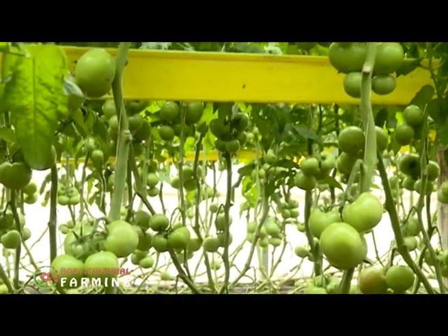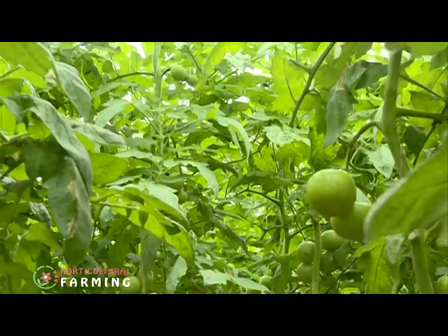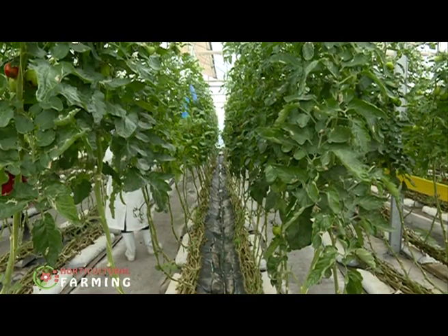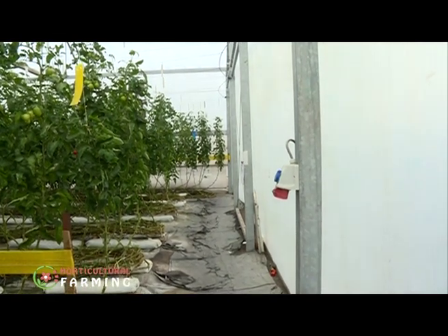George took us through the advantages of practicing tomato farming in a greenhouse compared to open field farming. The advantage of greenhouse production is you can control climate and temperature. The temperature a tomato requires ranges from 15 to around 26-27 degrees, and a tomato plant requires a different temperature depending on its stage of growth, which you can adjust in the greenhouse.